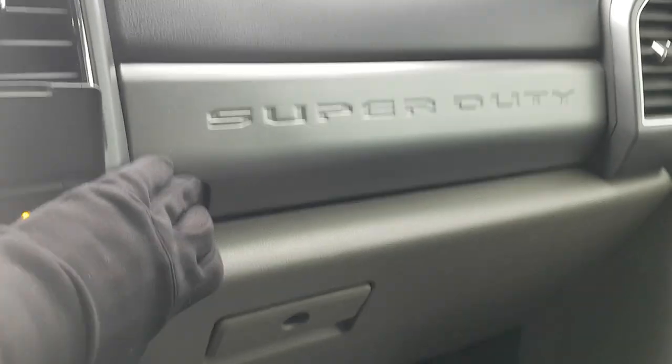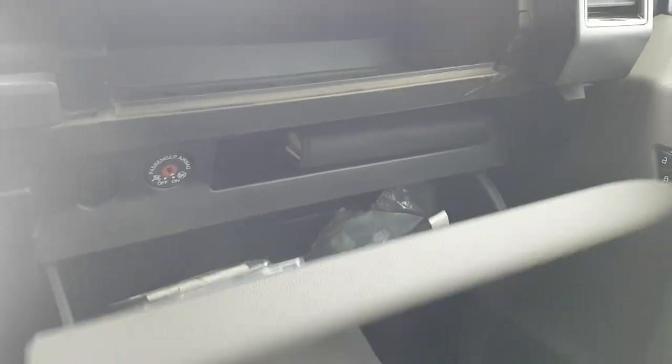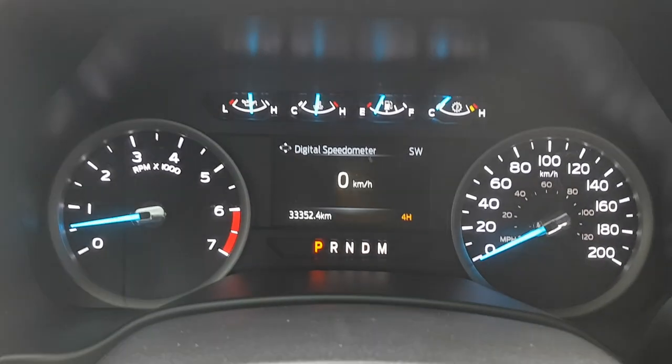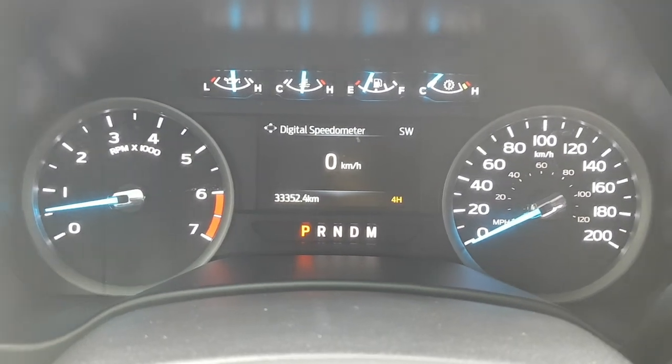Lifting up the center console you have this tray, and yes, another 12-volt outlet in the center console as well. You have even more storage above the glove box, and you also have the lockable glove box. Really nice truck — and it only has just over 33,000 kilometers on it.